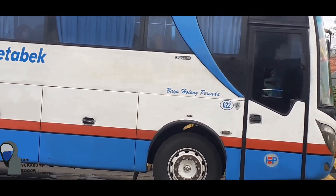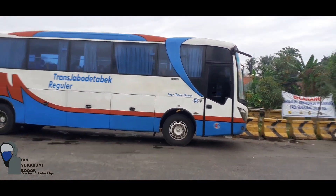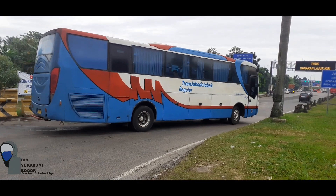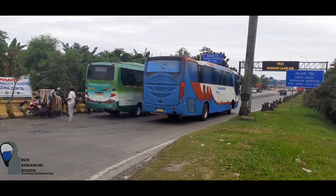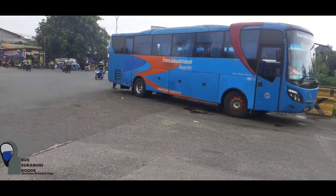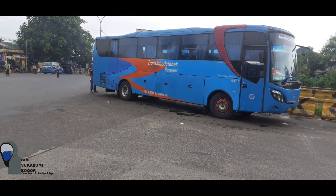Di sini ada bus Bayu Holong Persada. Bus Bayu Holong Persada ini asalnya Metro Mini Kampung Melayu-Cibinong. Dulunya ada 8 unit dan sekarang menyusut jadi 5 unit. Dari 5 unit yang tersisa, Bayu Holong Persada ini kebanyakan menggunakan bodi karoseri Restu Ibu.